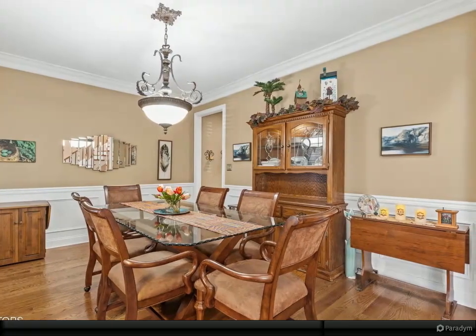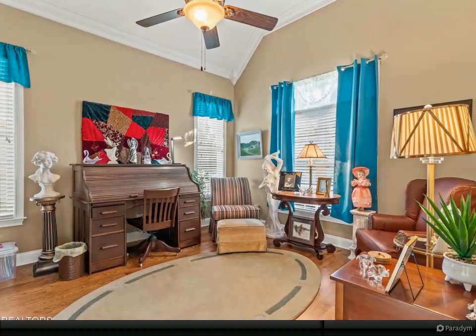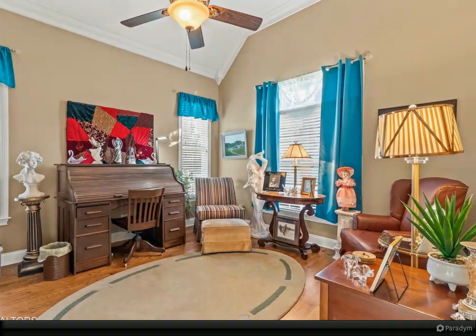As you enter, you'll be captivated by the bright and open floor plan, featuring soaring ceilings and a beautiful stacked stone fireplace, perfect for cozy gatherings.